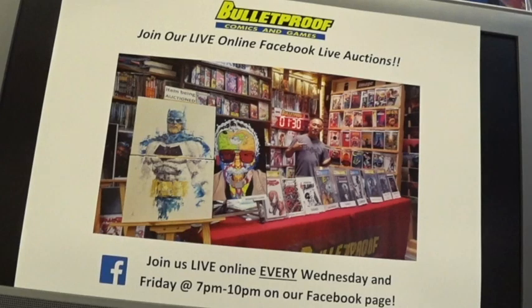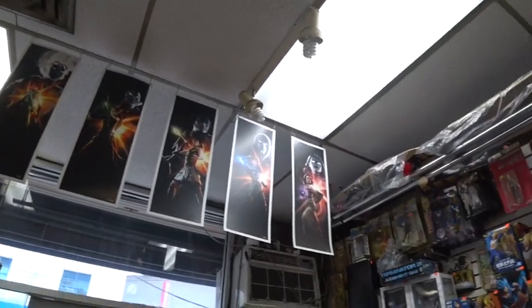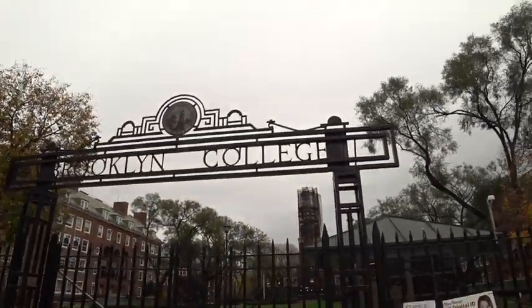They have an auction on their Facebook page — Bulletproof Facebook — every Wednesday and Friday from 7 to 10 PM, where they auction off exclusive comics and prints. The owner Hank found a bunch of Amalgam Comics from the 90s, when DC and Marvel got together and co-published books combining their superheroes. Dark Claw was Wolverine and Batman combined, and Iron Lantern was Iron Man and Green Lantern. Pretty cool. This shop is at the Junction, where Nostrand meets Flatbush — Brooklyn College is located right there, and the subway two and five line ends there so you can walk right up to the comic shop.